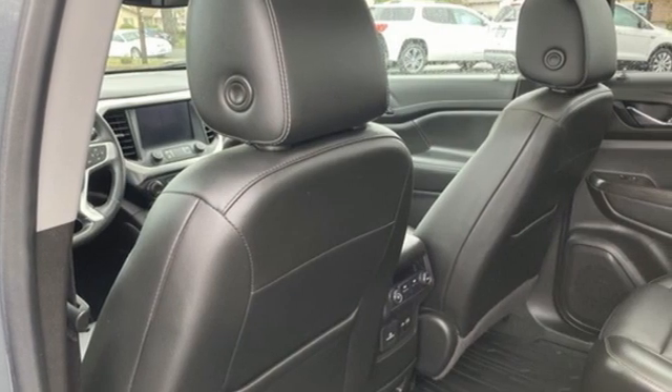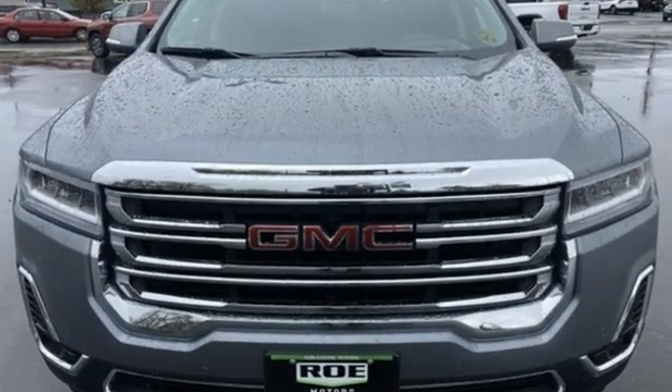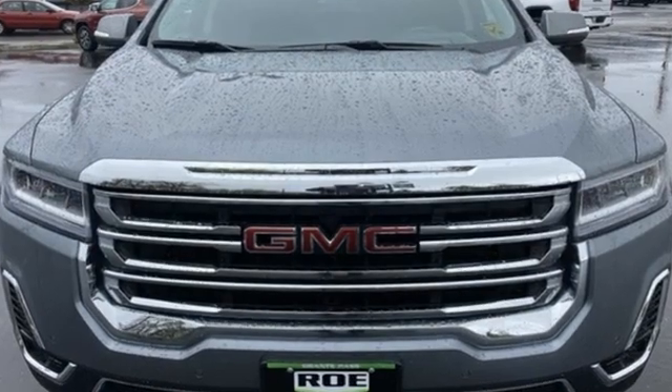Smart capabilities, strong performance. GMC — driving is believing. Test drive it today.